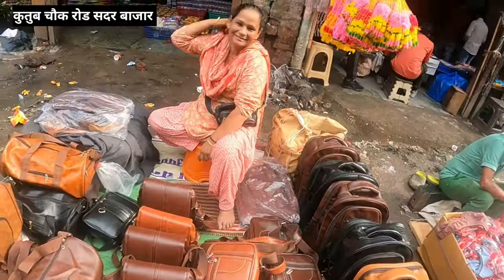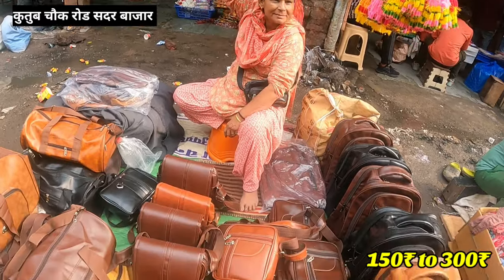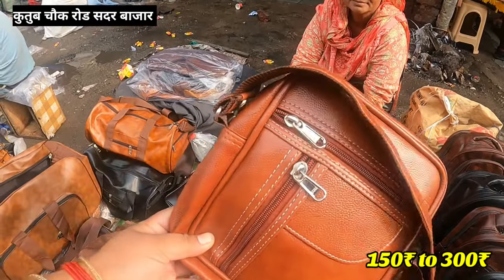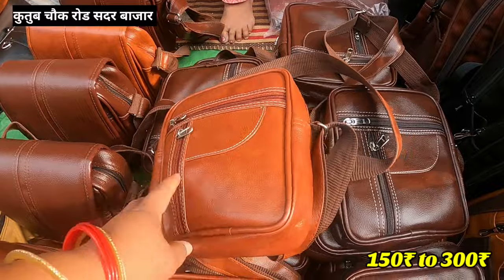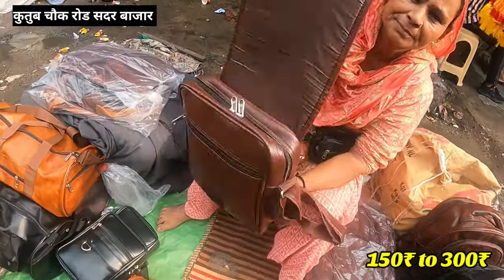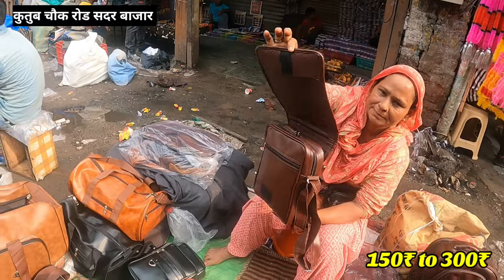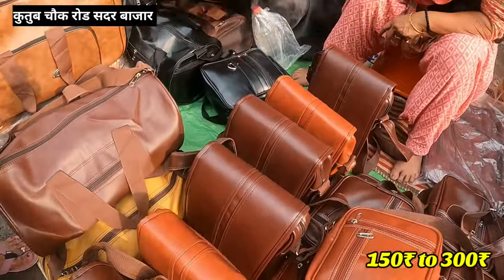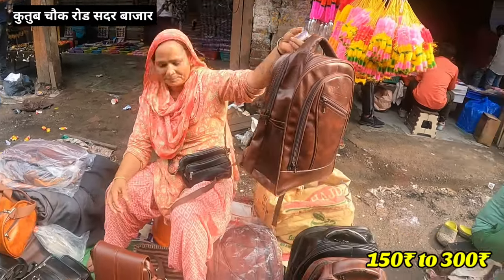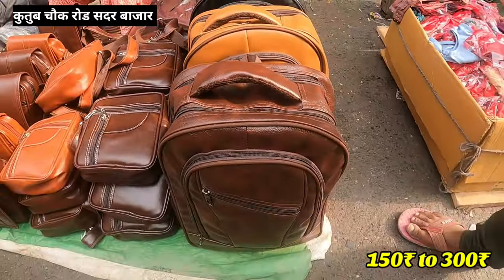I will show you the bag here. You will get the bag for this side bag. Will you price this? This is for 200 rupees. These are for 200 rupees. This is for 250 rupees. You can see this is for a price of 300 rupees in the gym and you will get a color for it. This is for 300 rupees in the bag.